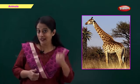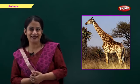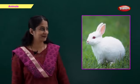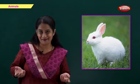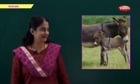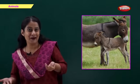Which animal is this? It is the tallest animal. Come on, who will tell me? Right, a giraffe. Now which animal is this? This animal eats carrots. Come on, fast. Right, it's a rabbit. Now which animal is this? Tell me fast. Right, it's a donkey. Bye!